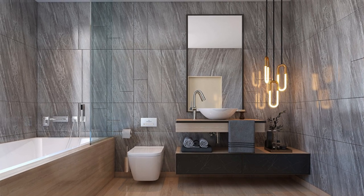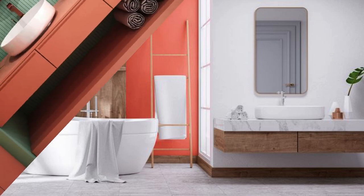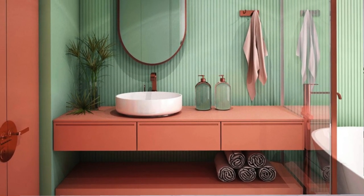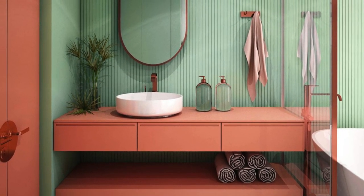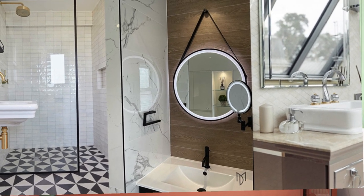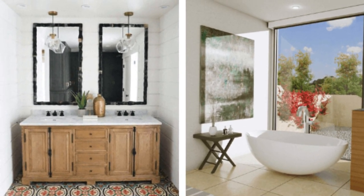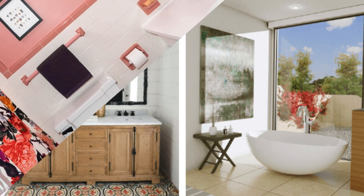Incorporate freestanding or wall-mounted storage units with a mix of open and closed shelving to add both functionality and visual interest. For a touch of opulence, explore the option of incorporating a statement chandelier or pendant lighting fixture above the bathtub or in the center of the room. Smart mirrors with built-in lighting can provide adjustable and flattering illumination for grooming activities. Additionally, installing underfloor heating can add a luxurious feel, especially during colder seasons.